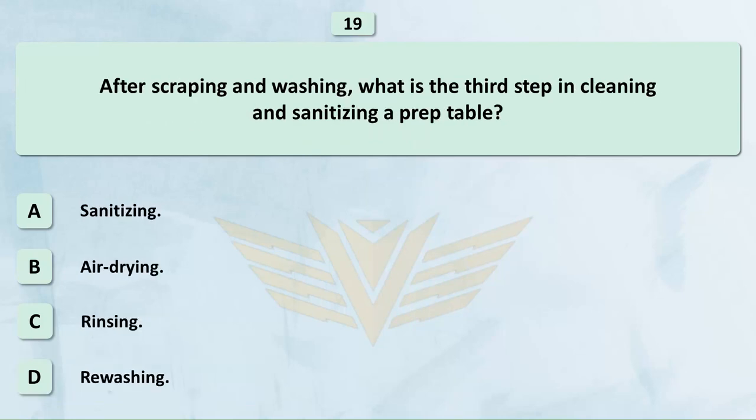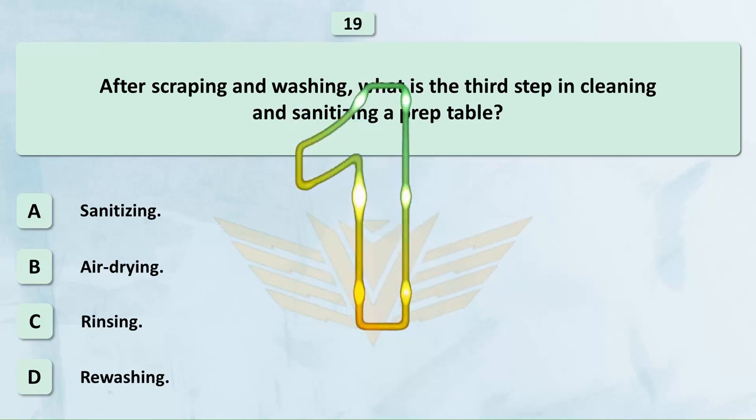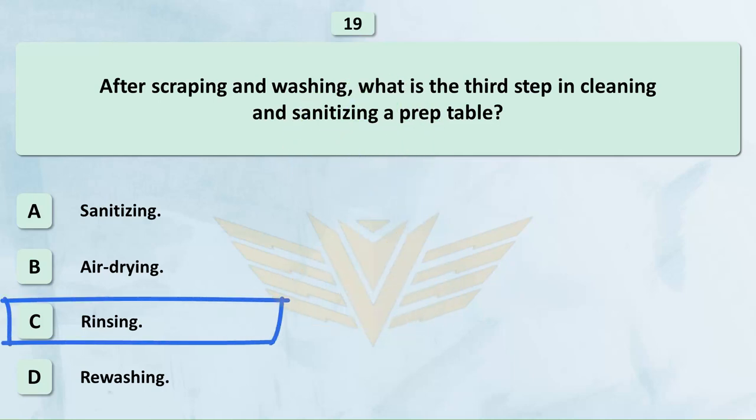After scraping and washing, what is the third step in cleaning and sanitizing a prep table? A. Sanitizing. B. Air drying. C. Rinsing. D. Rewashing. The correct answer is C: Rinsing.